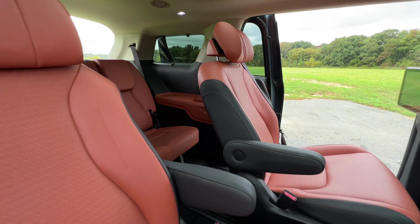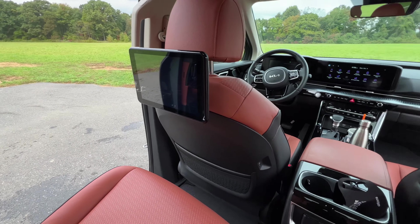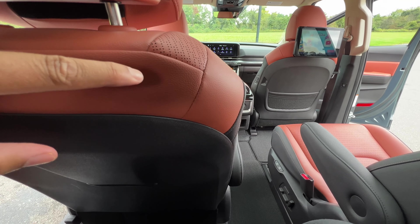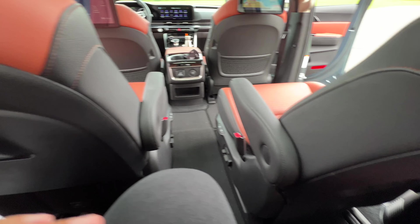Let's climb into the third row and see what you're working with. I'm about six foot tall, so climbing even through the middle of the second row is a bit challenging for me. But once you get back here, the legroom isn't that terrible because I've moved this seat all the way forward. The second row slides forward and backward — I moved this one all the way forward, this one's all the way back.